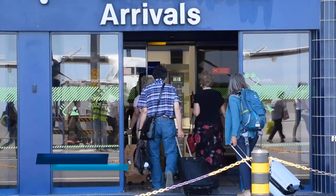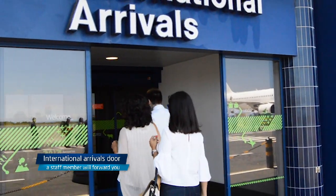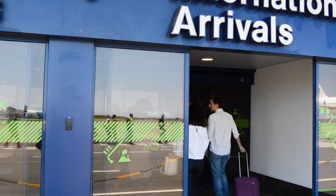When arriving at the International Arrivals door, an Azores Airlines staff member will be pleased to forward you to the transfer area.